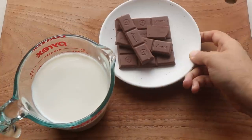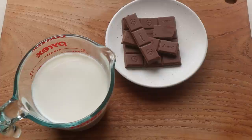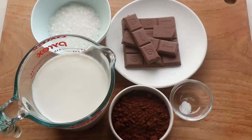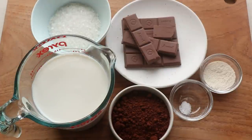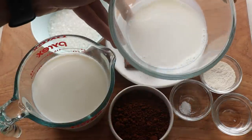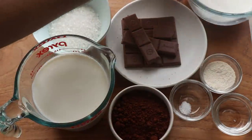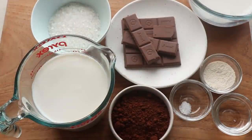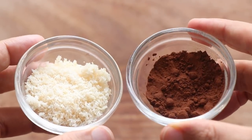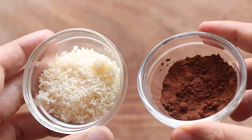The title says 'Do you have milk and chocolate?' so you'd think that's all you need — but what it doesn't say is that you also need sugar, cocoa powder, a pinch of salt, some agar agar (which is a vegetarian alternative for gelatin), and some water. Oh wait, you also need an extra 100 ml of milk. And you also need some cocoa powder and coconut flakes for garnish at the end. So it's a little more than just chocolate and milk.